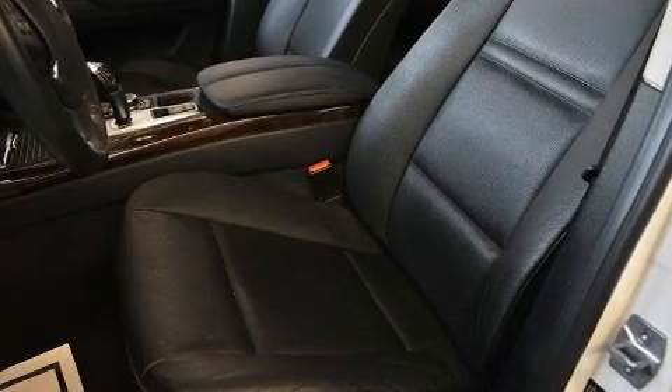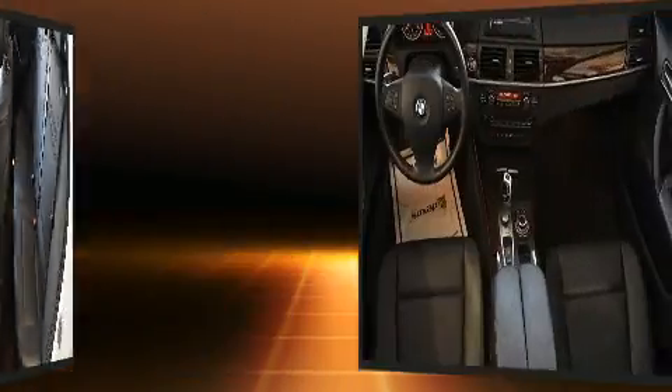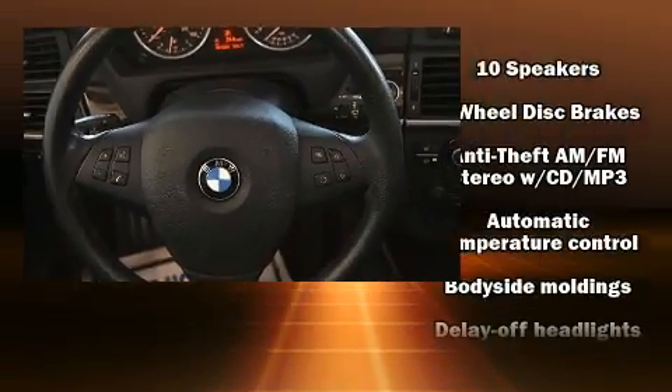All of the premium features expected of a BMW are offered, including a tachometer, a power seat, an outside temperature display, and cruise control.